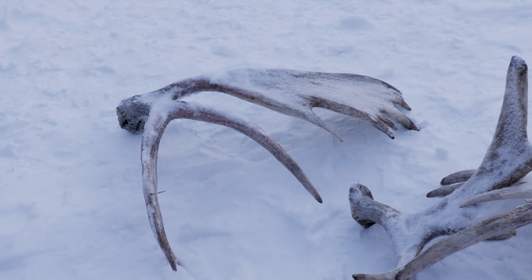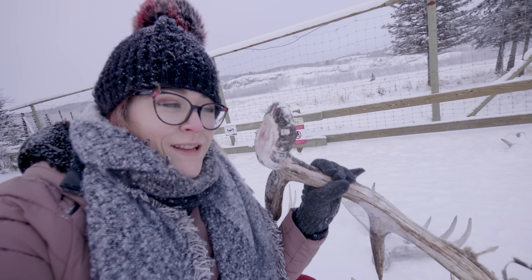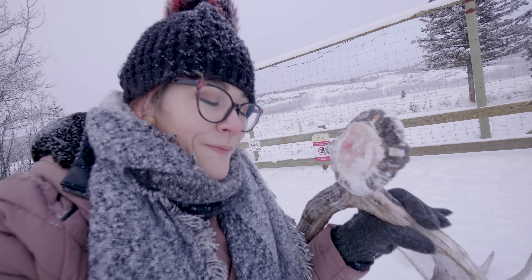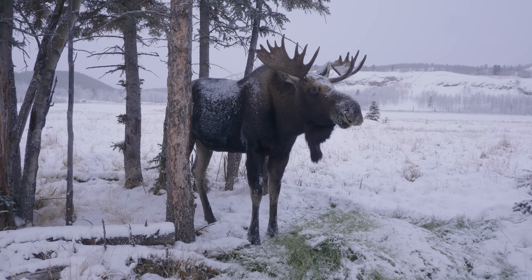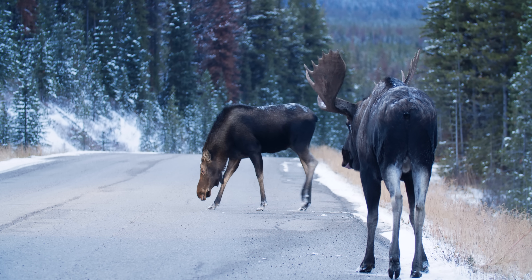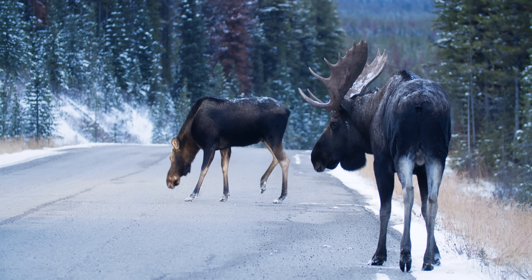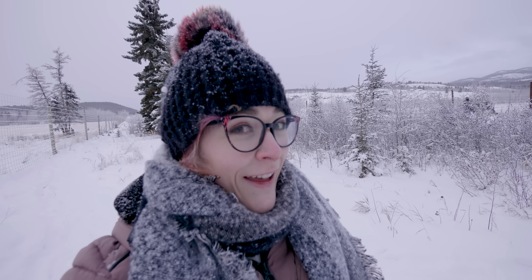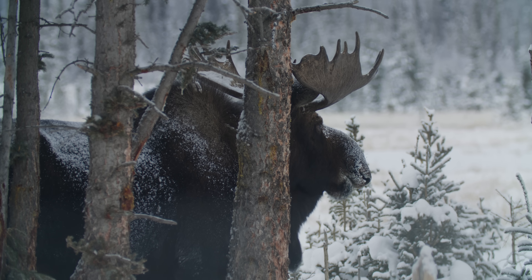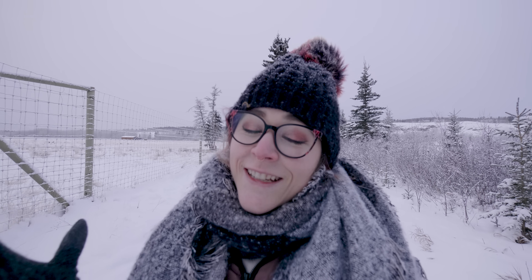Antlers might look kind of sterile and lifeless, but when you take a look at a recently dropped set, you can see just how well they're fed by the whole animal's system. The shape and size of a bull moose's antlers is extremely tied to the moose's level of testosterone. As the moose is growing it'll start producing more testosterone, and so every single year the new pair of antlers it creates are going to be bigger and bigger — until it reaches its prime. After that, those antlers will start getting smaller because it's producing less and less testosterone.